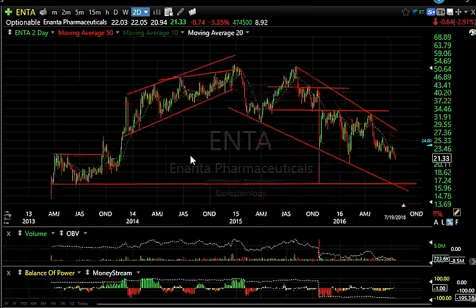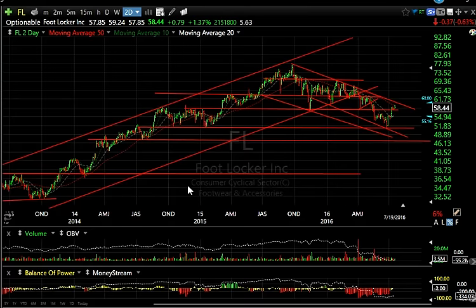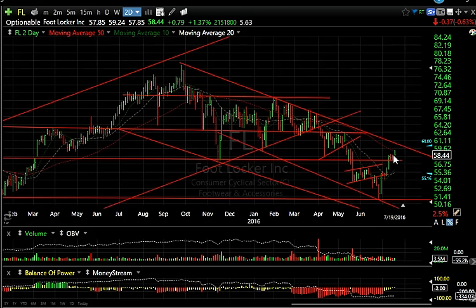Biotech Incanta — you can see the rolling-over area here; it could retest 17 very quickly. Foot Locker had a nice rally back to the declining 50 and nearly the top of the channel as well — looking for a failure there.